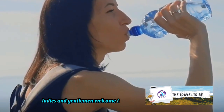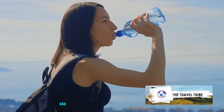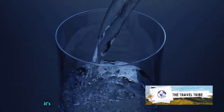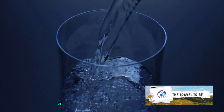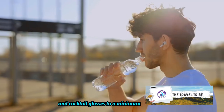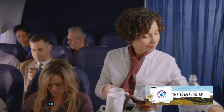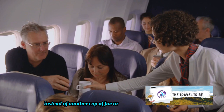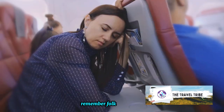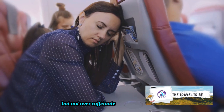Ladies and gentlemen, welcome to the hydration station. We're talking about the fourth hack: staying hydrated during the flight. It's crucial to maintain a steady intake of water, but let's keep those coffee cups and cocktail glasses to a minimum. Too much caffeine or alcohol can dehydrate you, disrupting your sleep. So when the flight attendant comes around, opt for water instead of another cup of joe or glass of bubbly. The key to a good flight sleep is to stay refreshed but not over-caffeinated or tipsy.